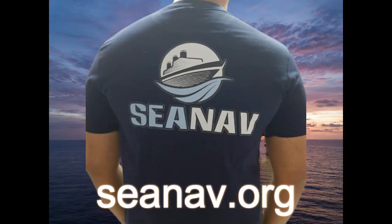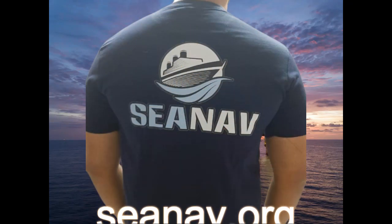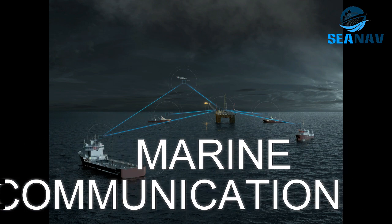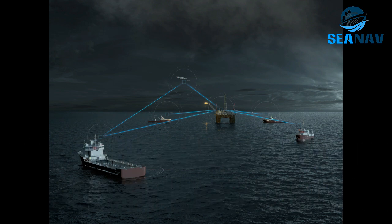Welcome to SeaNavMarine. Today's topic is Marine Communication. Marine communication plays a crucial role in ensuring the safety and efficient operation of vessels at sea. Here's a brief explanation of each product.